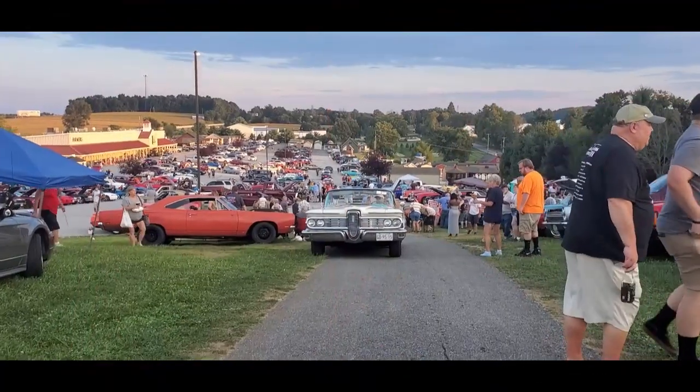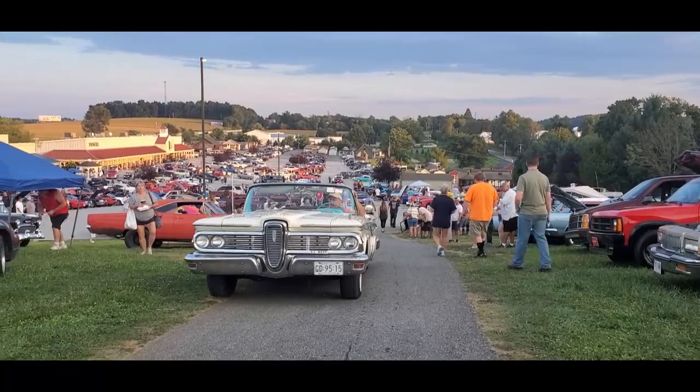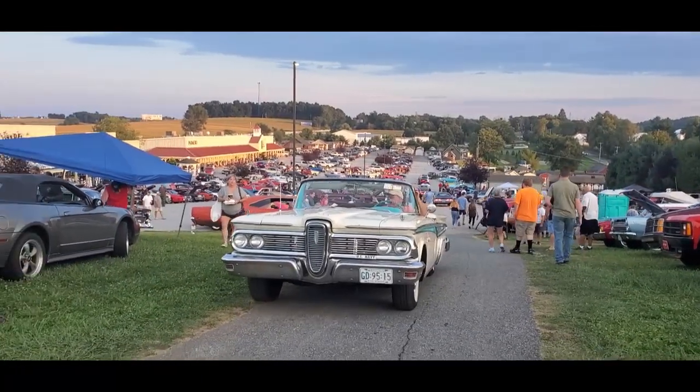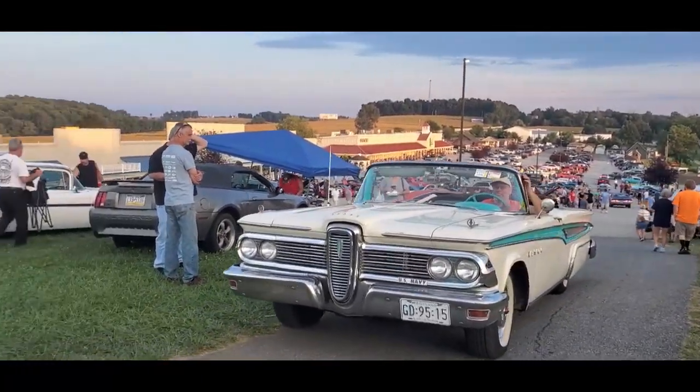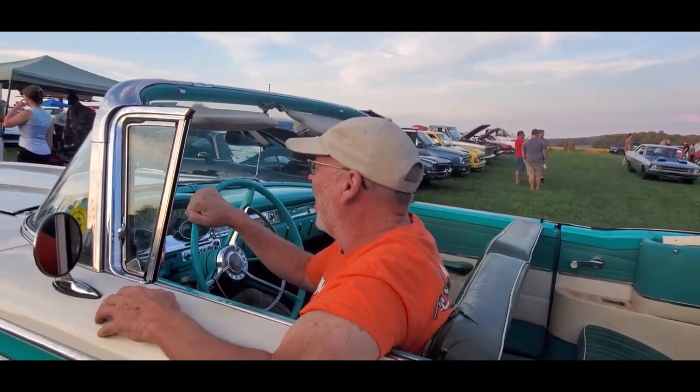A bit late, but always welcome — the Edsel Convertible, 1959. Do you have your excuse for being so late? I'm driving an Edsel, when do you expect me? You were just looking so cool in your Edsel. They'll know you've arrived though. That's it. And I got you on video arriving. Cool.